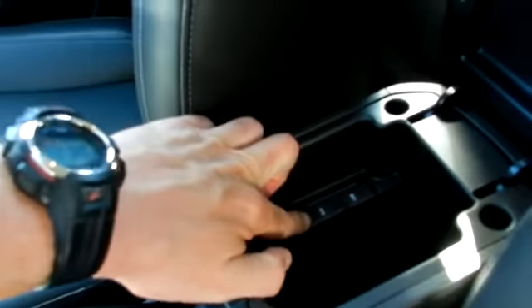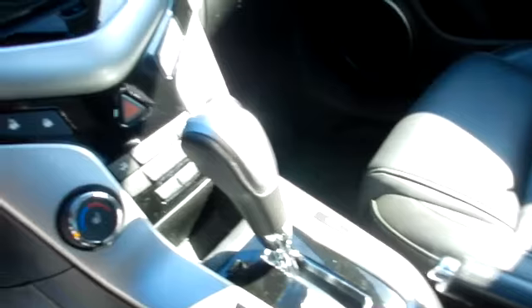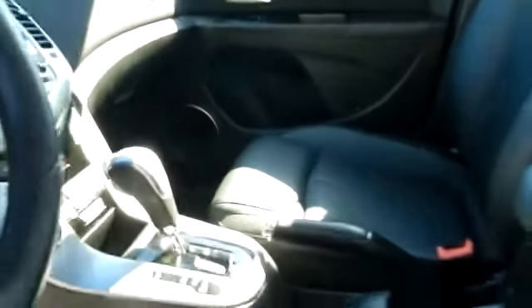In the armrest there's an auxiliary and a USB hookup right there. You can plug in your iPod or smartphone and listen to music in here. There's also a Bluetooth cell phone system right there on the steering wheel, plus cruise control. It's a very nice looking vehicle as well.